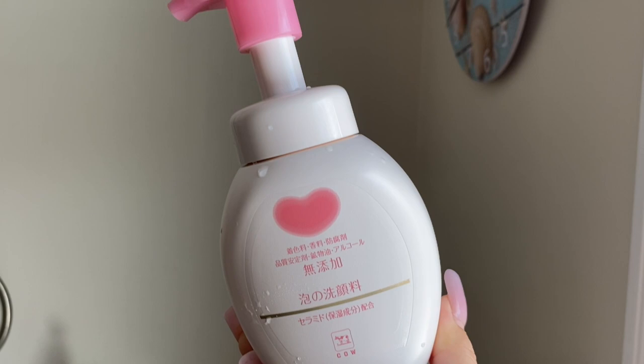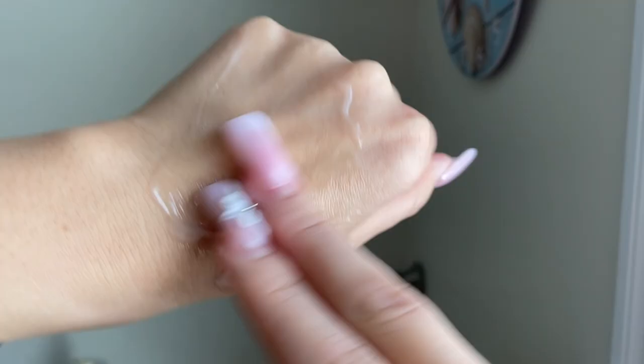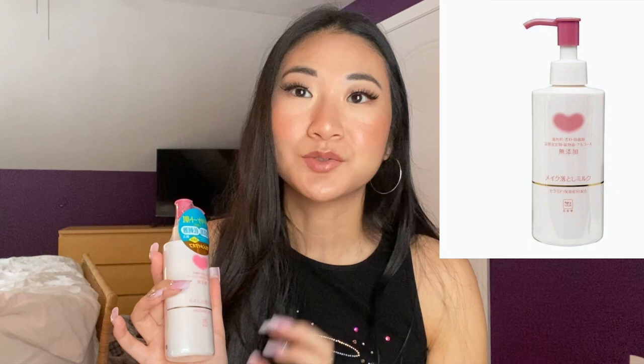Moving on to the cleansers I picked up from the Japanese drugstore — this is the Cow Brand self-pumping foam cleanser, a gentle simple cleanser I use in the morning. I've gone through a few bottles but got a new one. This other one is new to me — same brand but it's their milk cleanser. It's a lot creamier and can be used as an oil cleanser since it's a makeup-removing lotion — more of a milky cleanser but it takes off makeup. I'm going to use it as a replacement for my oil cleanser, then double cleanse at night.